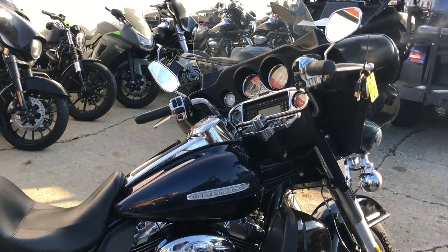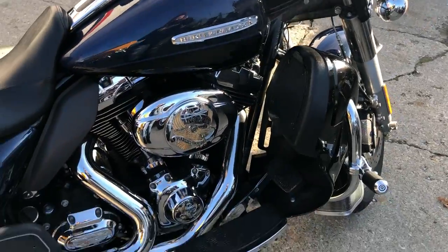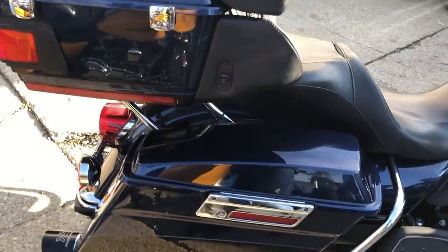Hey guys, ApprovalPowerSports.com here, got a 2012 Ultra Limited Electra-glide for sale. Comes in that big blue pearl and black two-tone paint.